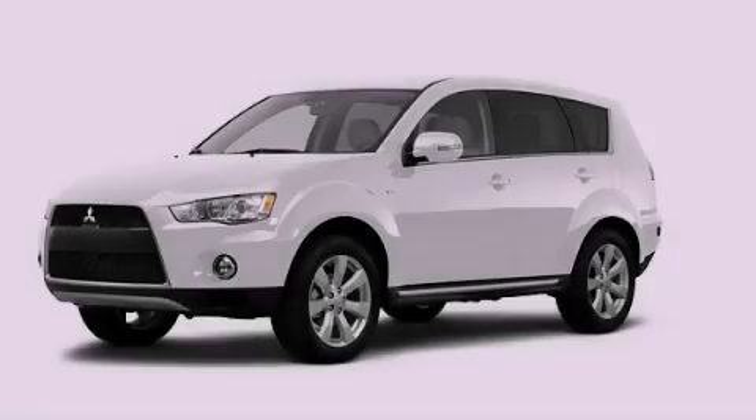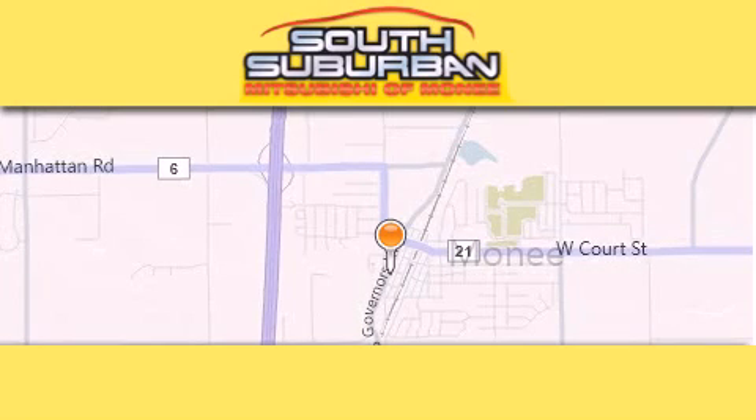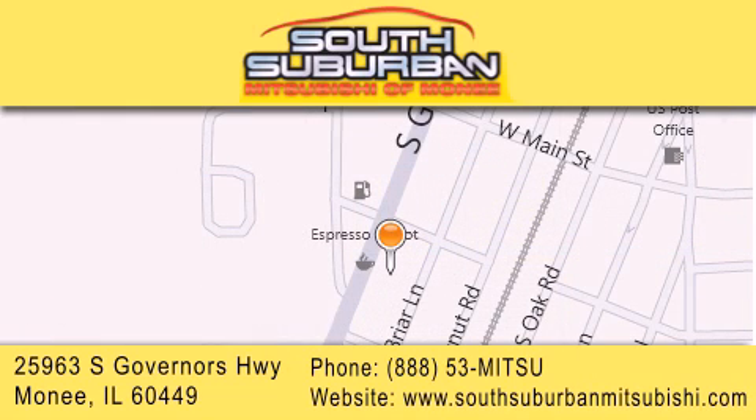Call or visit us right now and arrange your test drive today. South Suburban Mitsubishi is the number one volume dealer in the Midwest. Visit us online, give us a call, or stop by our dealership. We are conveniently located at 25963 South Governors Highway, just minutes off I-57 in Monee. Get greater value from the store that gives you more.